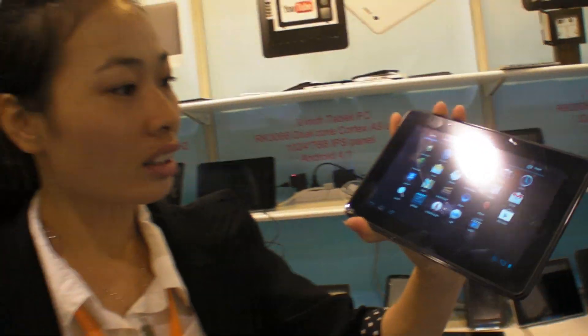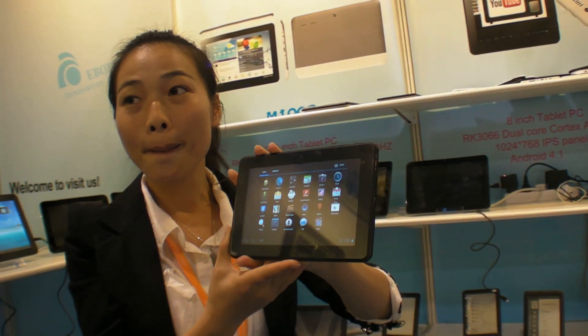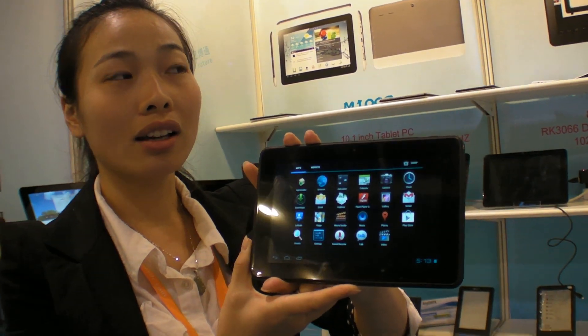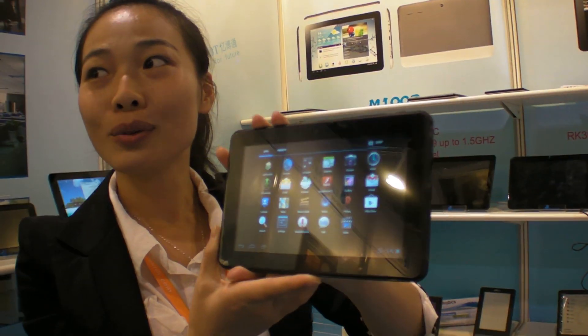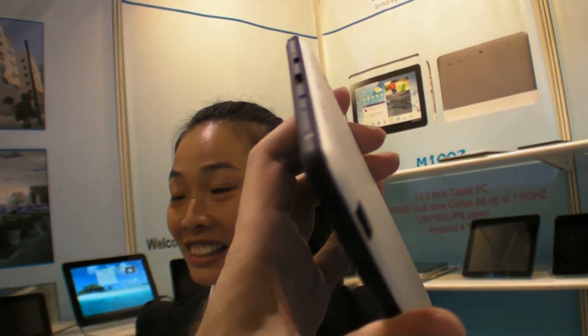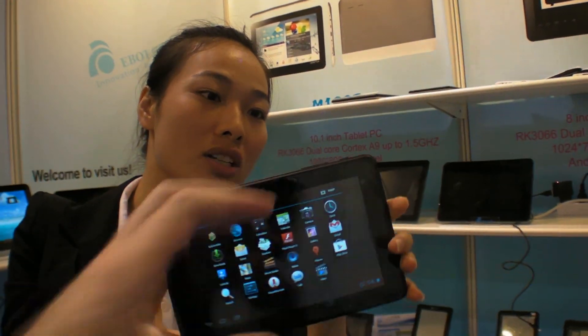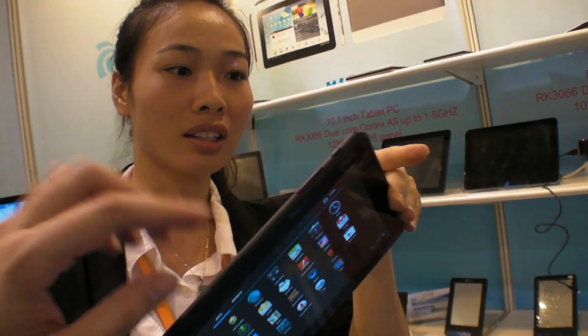And so how much does it cost? This one costs around $100 — 630 RMB. But no 3G. What is the special? Dual core, HD screen.